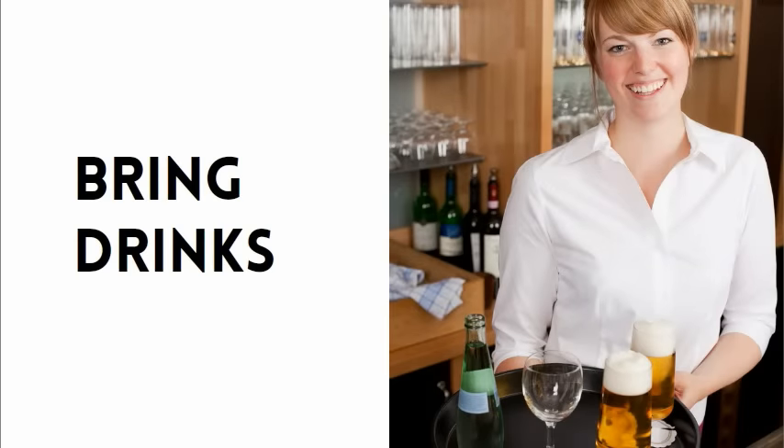Next, bring drinks. Get those drinks out as soon as possible, because they help your guests feel at home.